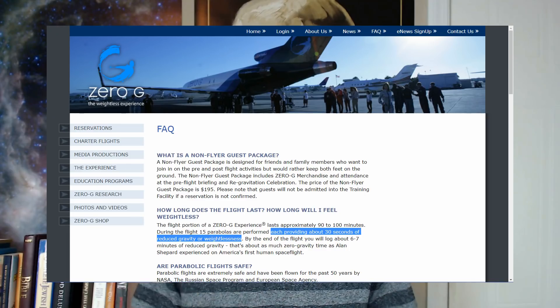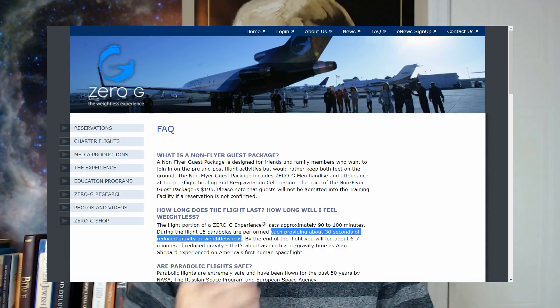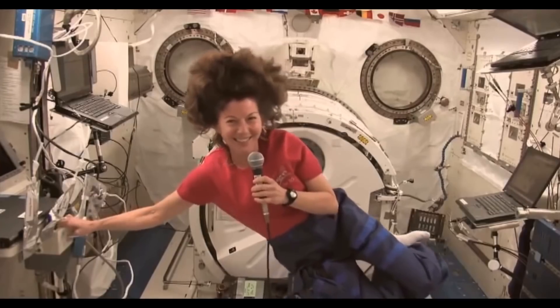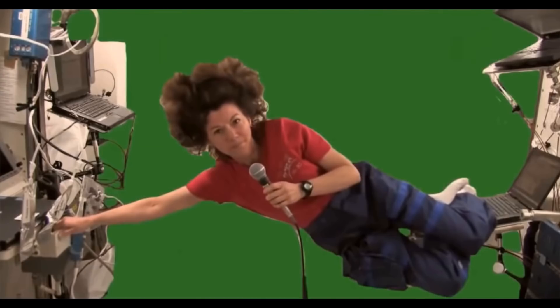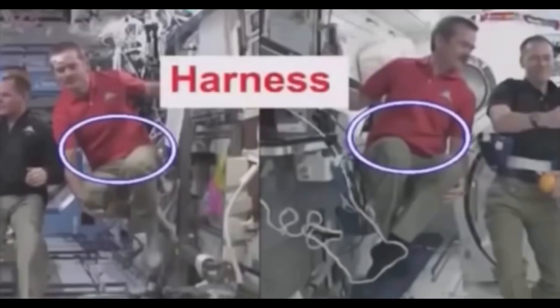How long do you think reduced gravity lasts on those flights? In a less than two-hour flight, you only get about 7 minutes of reduced gravity, and that's only 30 seconds at a time. NASA has live streams and videos that last hours. We can see here that this woman seems a little on edge and is clearly feeling unsafe, as I imagine most would in a plane that's in a free fall. And there's no way that you're just reading too much into this.